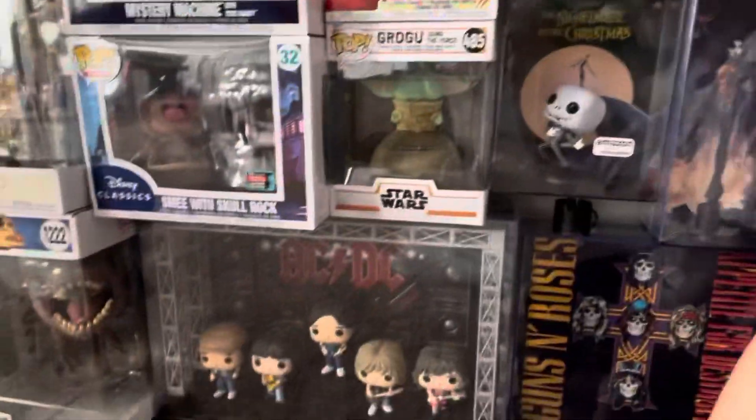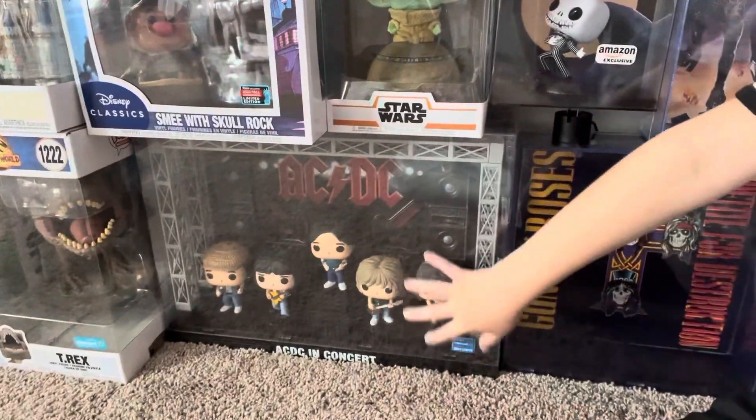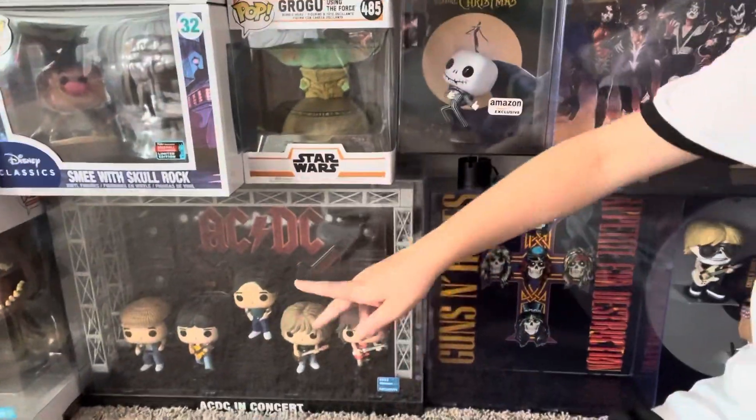Also at $85 — I have to move all the way down here — we have the AC/DC In Concert exclusive. I love this pop; it has the cannons and that's just a really awesome one as well.